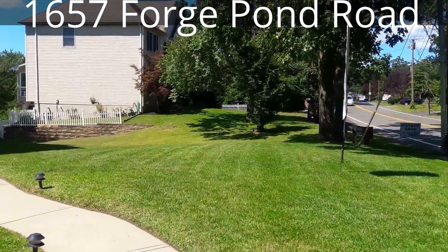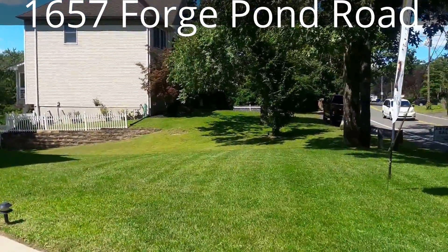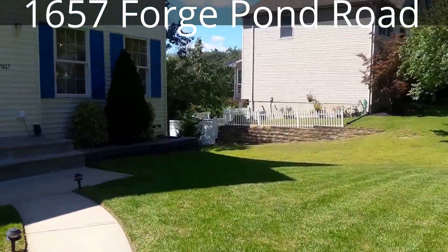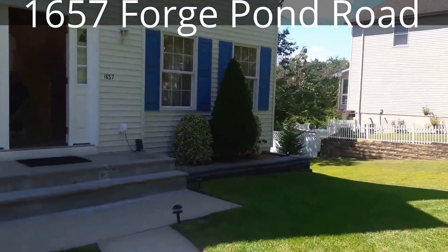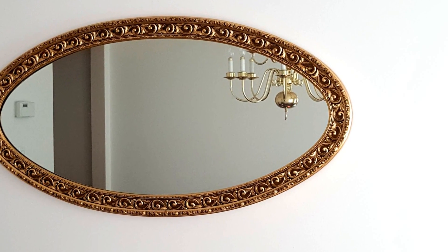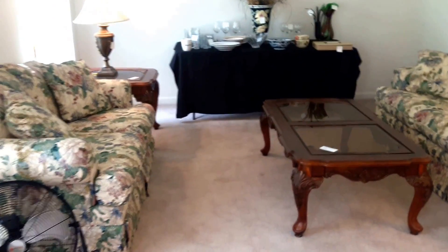We are almost done with day one of our sale here at 1657 Forge Pond Road, so now let's get ready for day two. Come on in, let's check it out. At entry we have our lovely three-piece living room set.